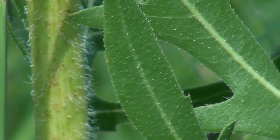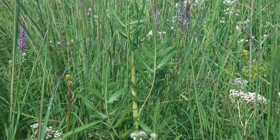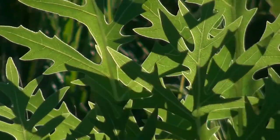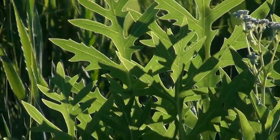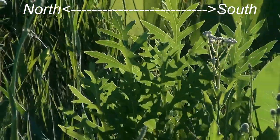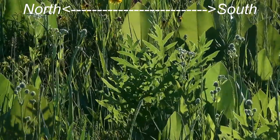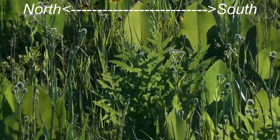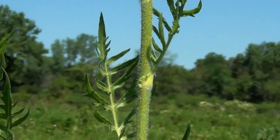The basal leaves near the ground are one to two feet long and about half as wide. They are deeply indented and covered in fine white hairs. These large leaves are usually oriented in a north-south direction, which is why the plant is named compass plant. Higher up the stem, the leaves become alternate and much smaller.